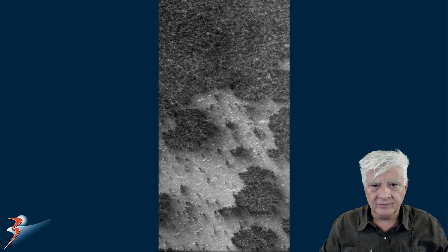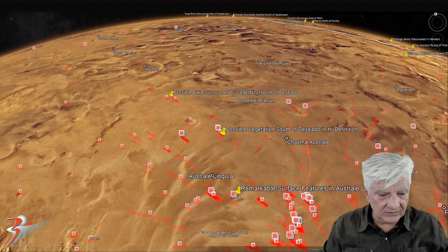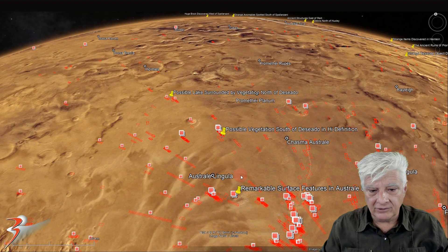We're looking at a crop from the original photograph at actual one-to-one scale. You'll find this site at roughly 82 degrees, two minutes south, 76 degrees, 17 minutes east. And it's amongst these rather strange anomalies that I featured recently. We'll have a look at those as well towards the end of the video.